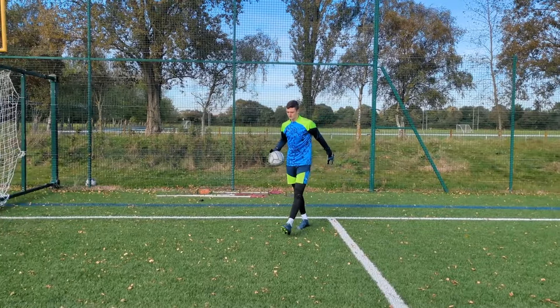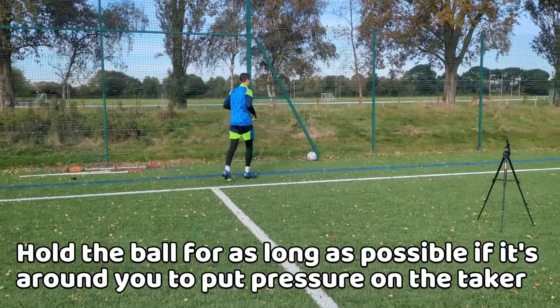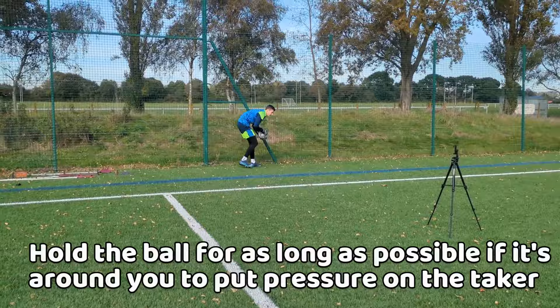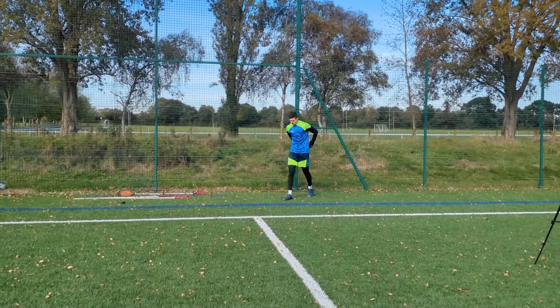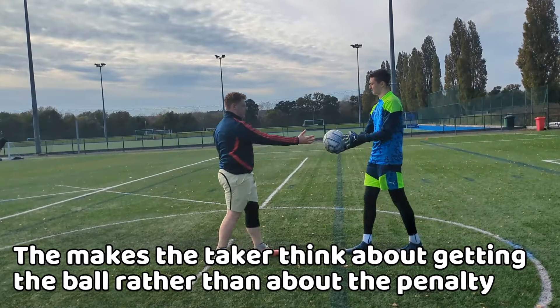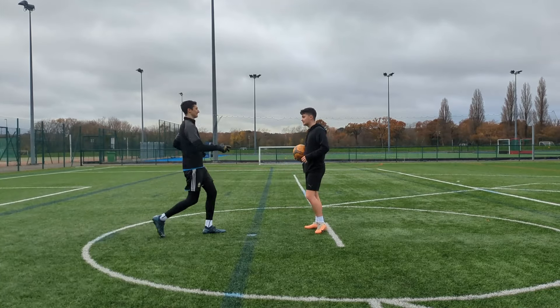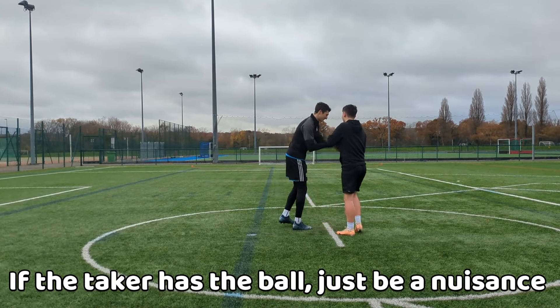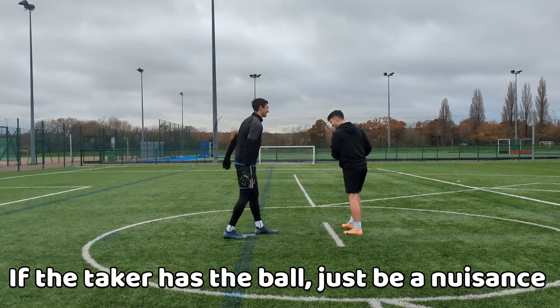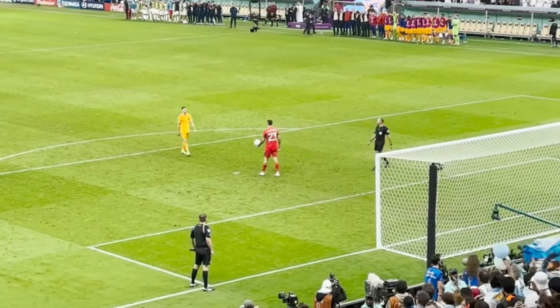If the penalty is awarded and the ball is in your hands or nearby, grab it as quickly as possible and hold it for as long as possible, trying to increase the nerves in the taker, also showing you are in control. This deflects their focus on trying to get the ball, giving them less time to think about where they will shoot. If they have the ball, just approach them, get right up into their face and talk to the taker, putting them off as much as possible.